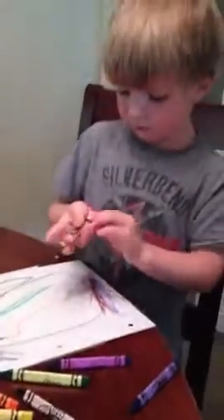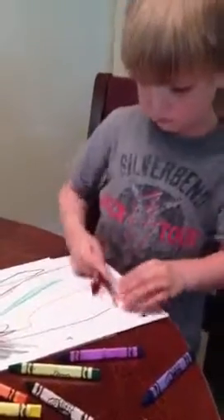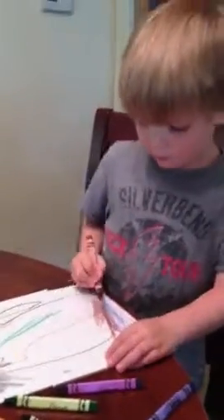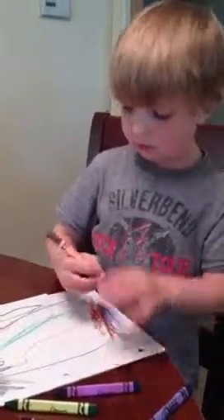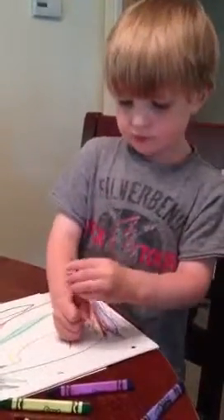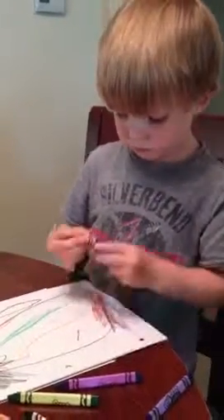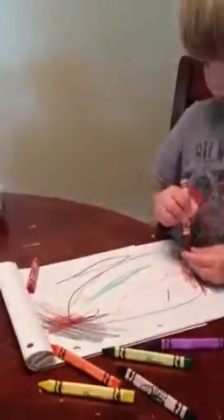Thomas, that is a great picture. I love it. We should put it on the wall — we could tape it up to the wall. Yeah, up on the wall. But Dad doesn't need to press it up. Okay, love you. Love you. See you later.